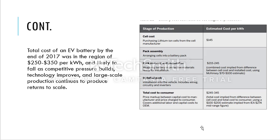Because of competitive pressure, technological improvements, and large-scale production meeting large-scale demand, the economics of scale qualify — and the cost continues to go down.